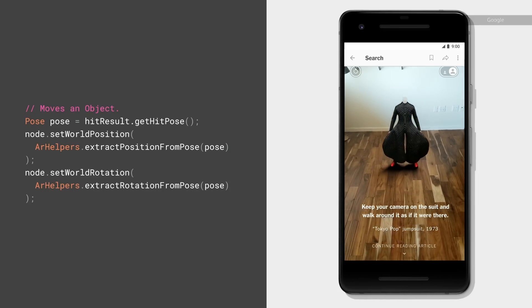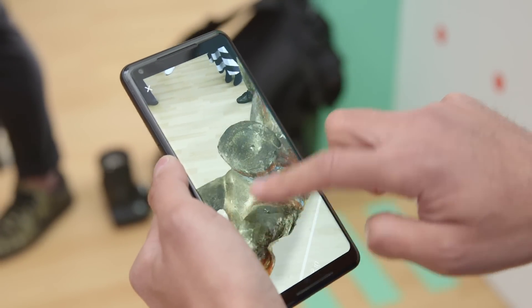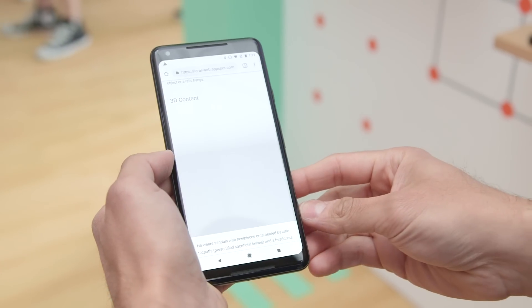What's really neat about bringing AR to the web is that it breaks down the barriers. You never have to worry about having enough storage space left on your device to dig into a really surprisingly neat AR experience.